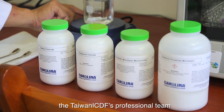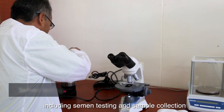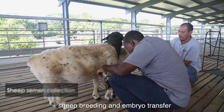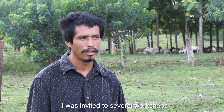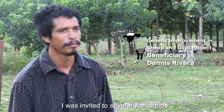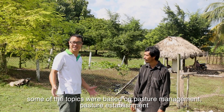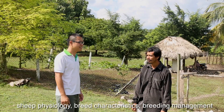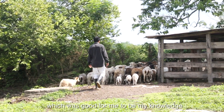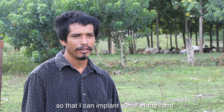Through this project, the Taiwan ICDF's professional team has provided guidance on sheep breeding skills, including semen testing and sample collection, sheep breeding and embryo transfer. Workshop topics covered pasture management, pasture establishment, sheep physiology, breed characteristics, and breeding management, which helped participants obtain more knowledge to implement at the farm.